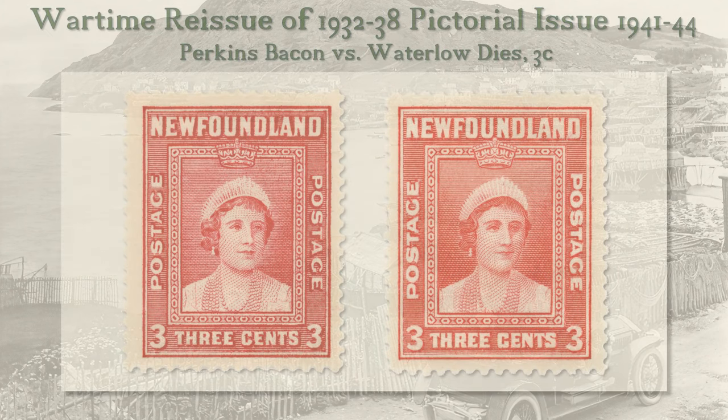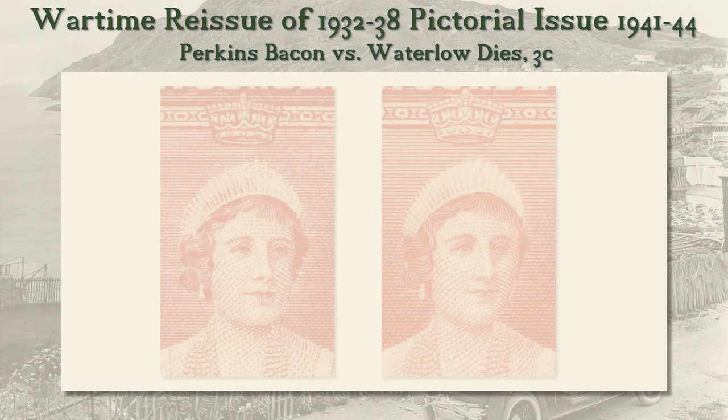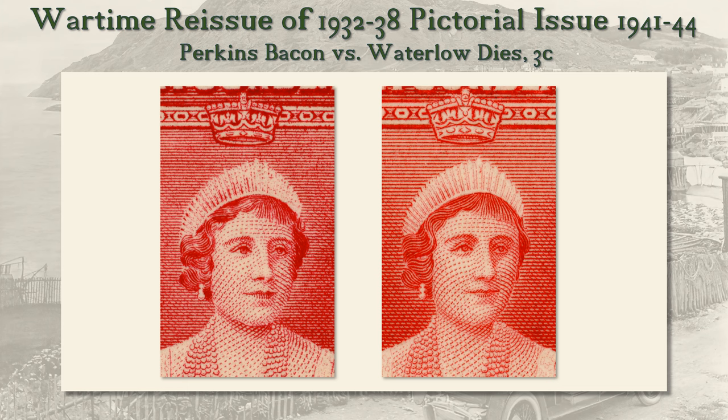The 3 cent was also copied. As with the 2 cent, the Perkins Bacon original has a long serif on the L in Newfoundland. And as with the 2 cent, the Queen's face is more true to life on the Perkins Bacon version, and the jewels on the crown band are larger on the Waterlow version.